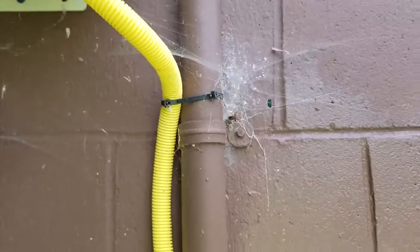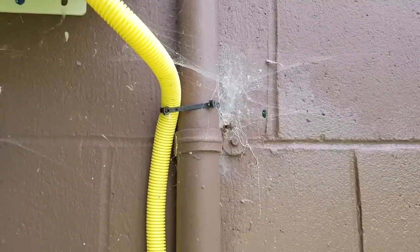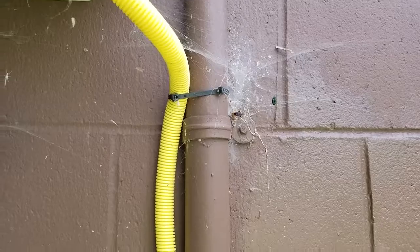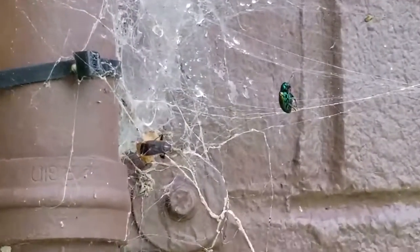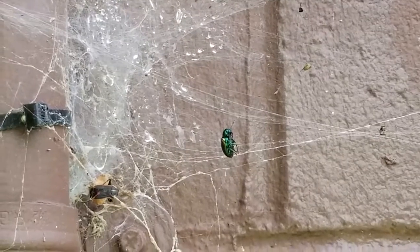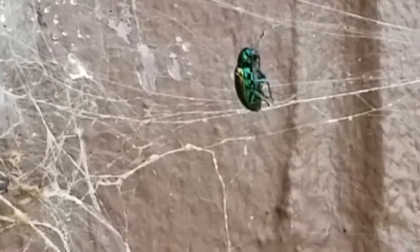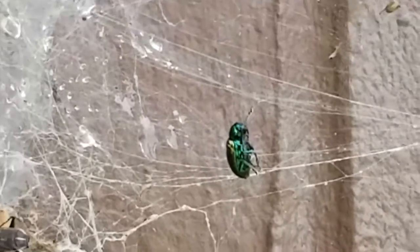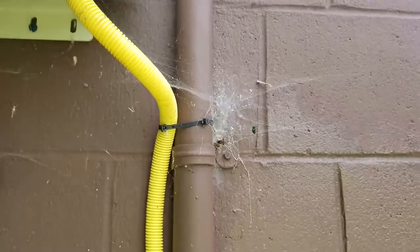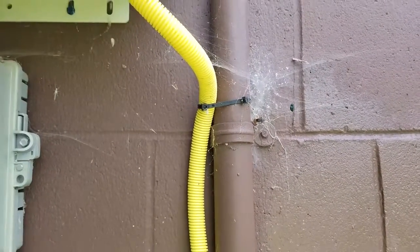Samsung Galaxy Note 8 zooming in on a spiderweb, 4K. Look at the detail. Wow. Let's get some more of this.